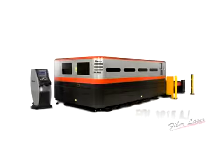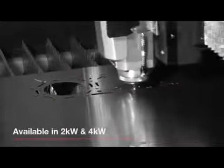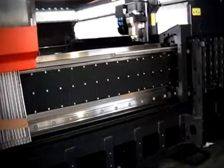Introducing Amada's FOL AJ4000 and 2000W fiber lasers, the world's fastest fiber lasers in the market today. The FOL's three-axis linear drives and 5G acceleration increases productivity by reducing the amount of acceleration and deceleration into and out of corners of detail geometry.